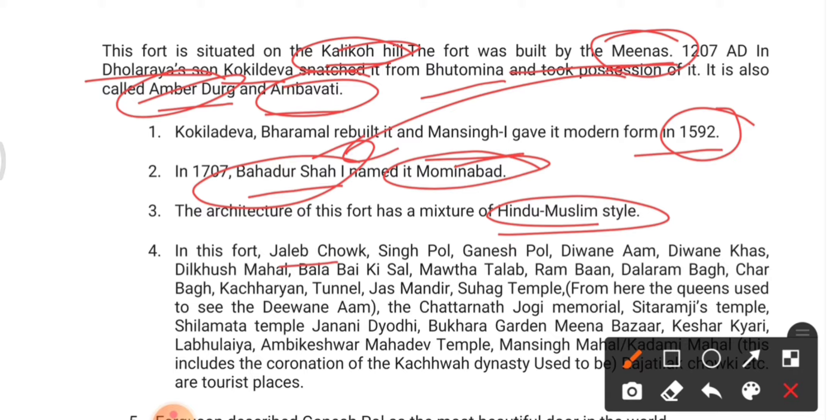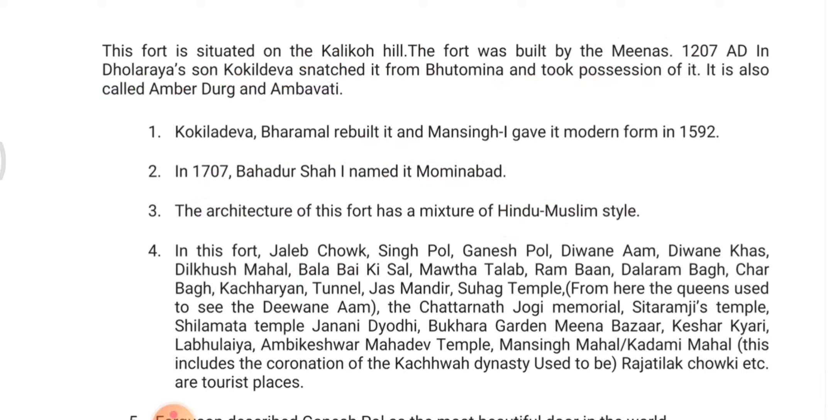In this fort you can find Jaleb Chowk, Singh Pol, Ganesh Pol, Diwan-e-Am, Diwan-e-Khas, Sheesh Mahal, Sukh Niwas, and Maotha Talab, among other famous features. You can pause and read these names carefully.